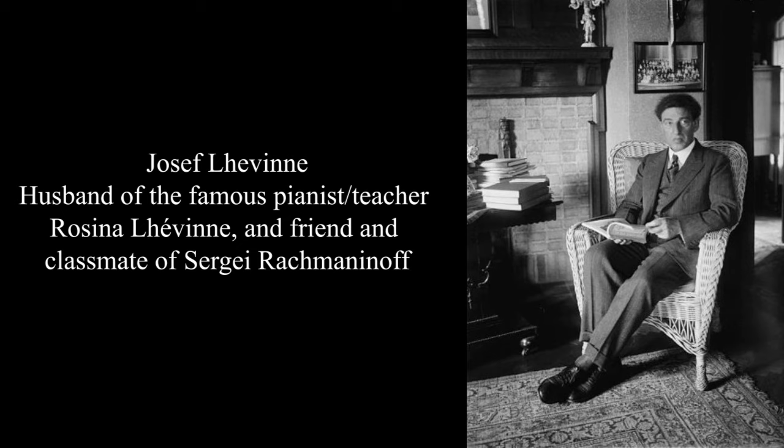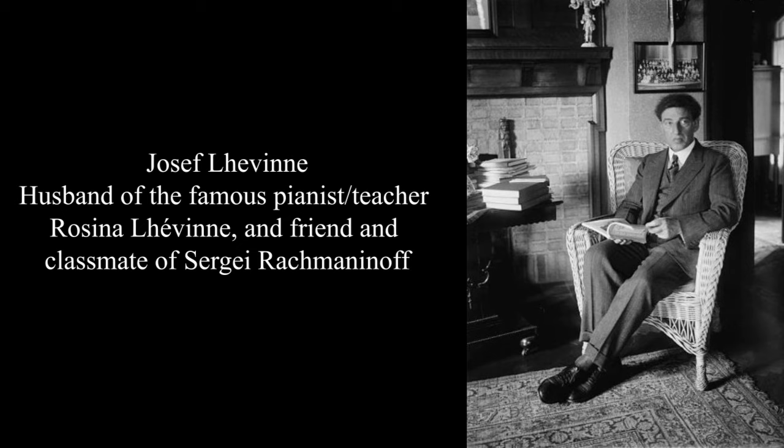Again, this is very tiring, so don't overdo it. But this would be a very useful exercise to practice on a daily basis until you really feel that you've mastered it. Another marvelous exercise is this one by the wonderful Russian virtuoso Josef Lhévinne. This exercise is basically a combination of exercises that already existed — this chromatic scale exercise that appears in different forms in both Brahms' and Tausig's exercise books.